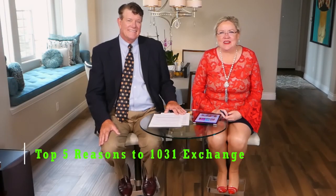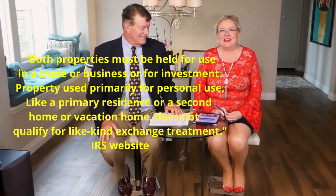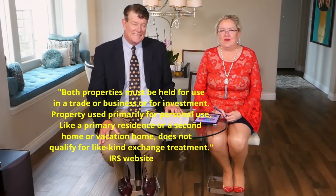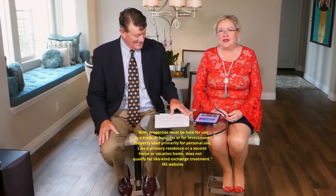You might be wondering what is a 1031 exchange? A 1031 exchange is actually an IRS guideline that you can transfer like property from investment, commercial, or business property into another like property. This does not apply to your primary residence. So that is transferring a property so you don't have to pay the capital gains tax — state and federal — that you might have to pay when you sell a property.